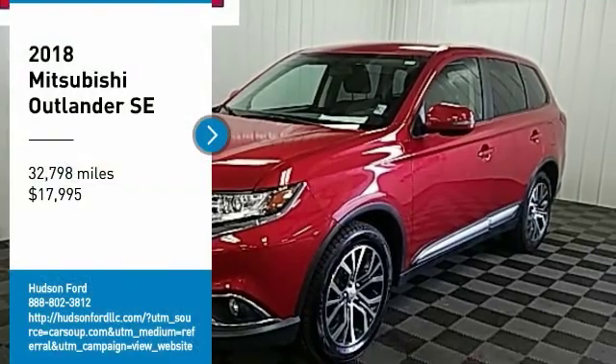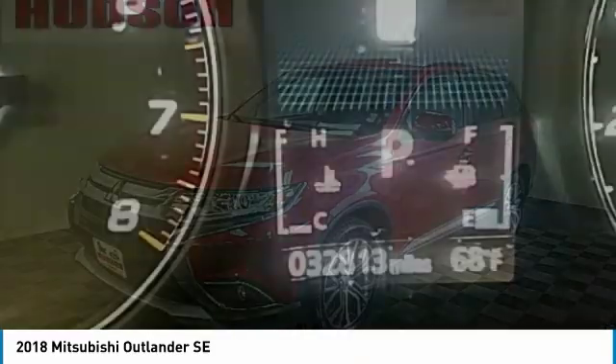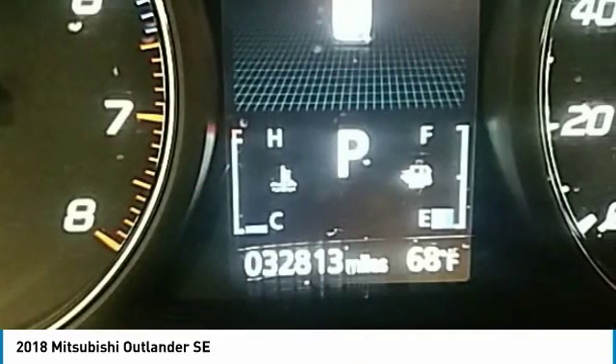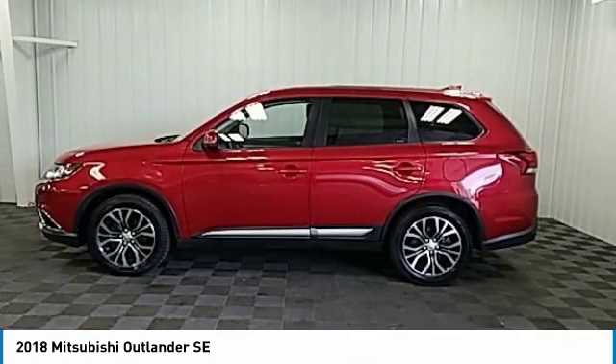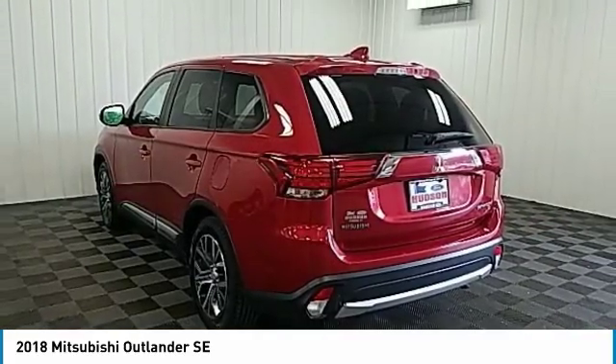We are pleased to show you the 2018 Outlander, a versatile crossover with power to spare. Outlander boasts an upgraded level of interior comfort and advanced technological features to give you control over every element of your drive.